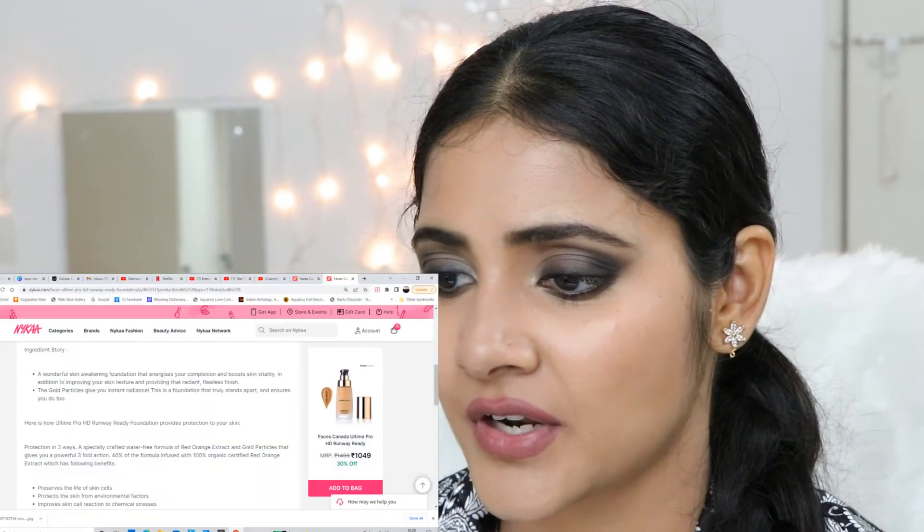Looking at this foundation it's going to have a very thin, liquidy formula. It preserves the life of skin cells, protects the skin from environmental factors, and improves skin reaction to chemical stresses. 40% of the formula is infused with 100% certified red orange extract. I love skincare in my foundations — really excited to see if this will be my next holy grail. To check out Faces Canada in shade 02 Natural, click here. If you like the smoky eye I made using DIY kohl, you can click here. And if you're still worried about how to select the right foundation shade, I've made videos on foundation shades and different undertones — you can check those out.